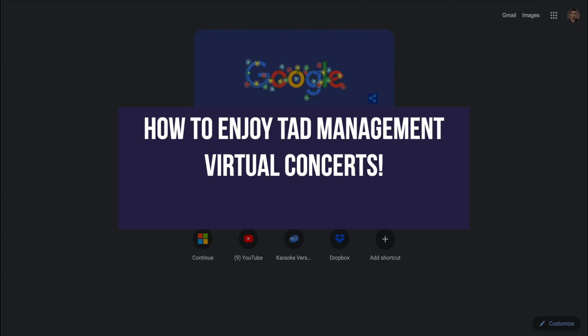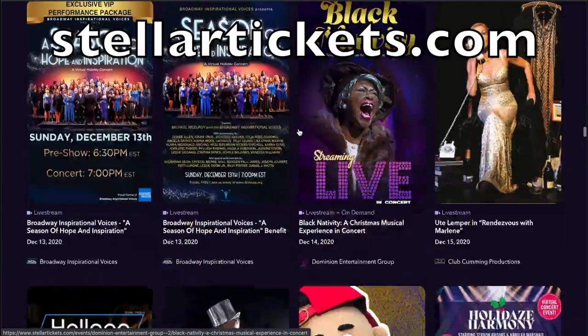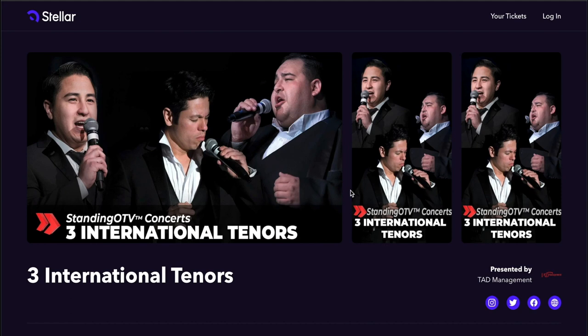Go to StellarTickets.com, spelled S-T-E-L-L-A-R Tickets.com, and scroll down the page to find the Three International Tenors Concert. The concerts are organized by date on the page, so you have to scroll a little ways to find December 19th.